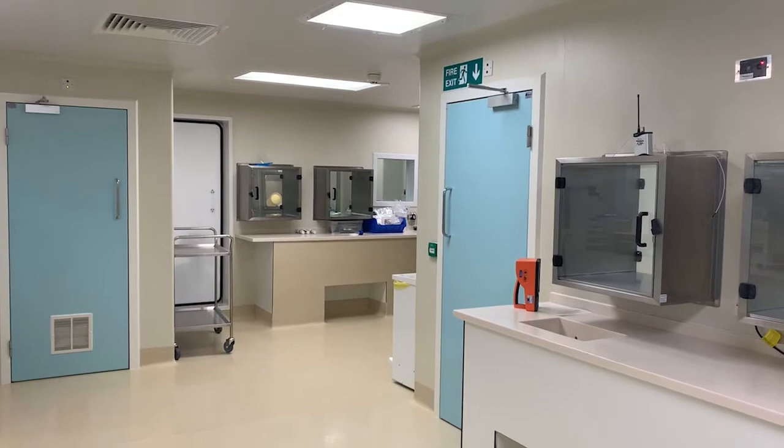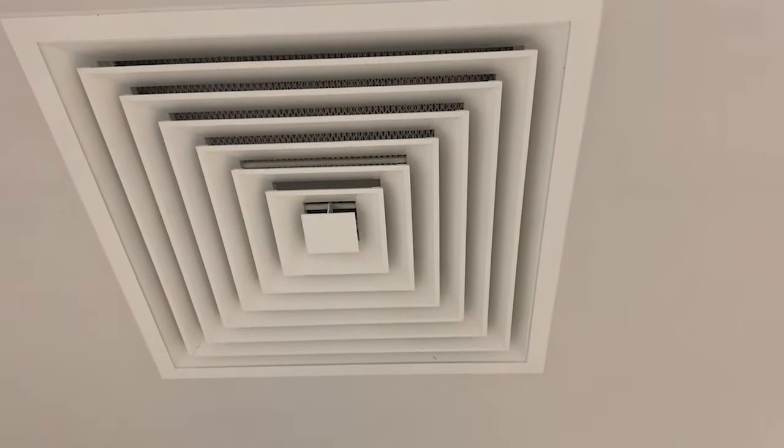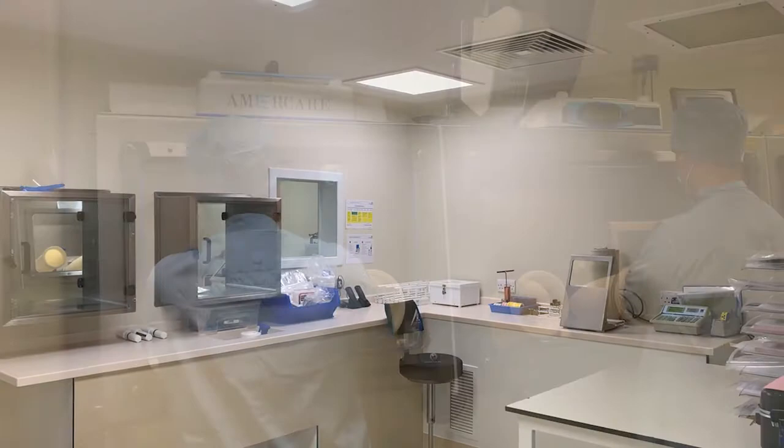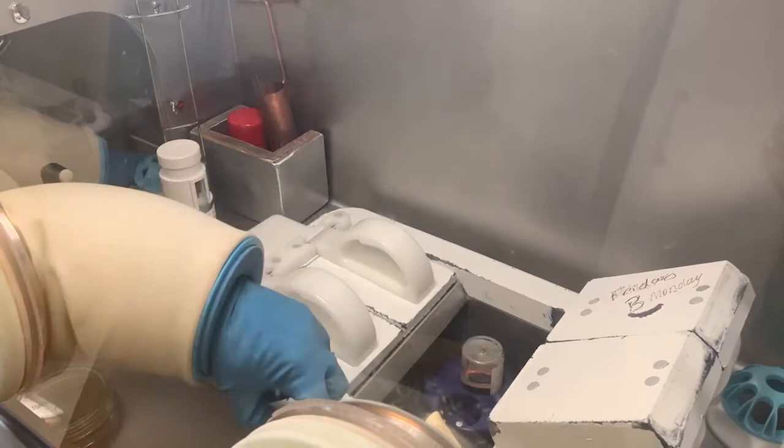Most radiopharmaceuticals are administered to patients by injection into the bloodstream. To minimize the risk of infection, the radiopharmaceutical must be prepared in an aseptic clean room which is designed and operated to control the introduction and retention of particles. It is supplied with filtered air through a HEPA filter that removes more than 99% of particles. The radiopharmaceuticals are prepared in an isolator, which is a clean air device that protects the product from microbial contamination.